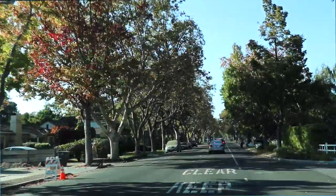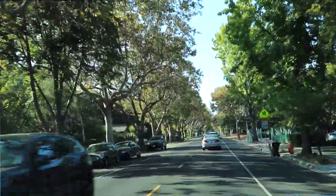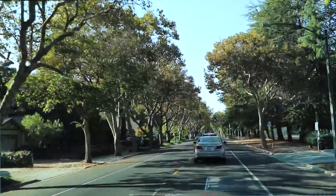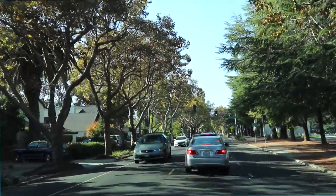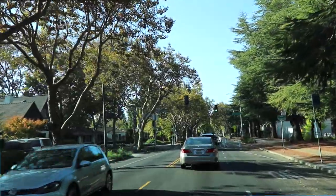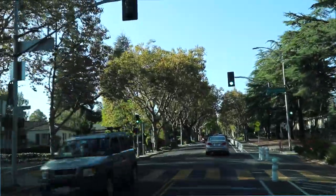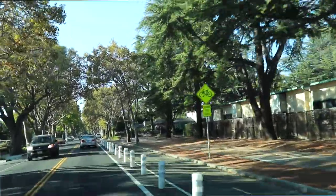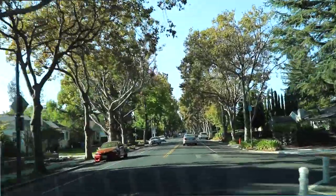Hey guys, welcome to American Explorer. Today we're taking a little field trip to Facebook's headquarters, located in Menlo Park, California, not too far from San Francisco. The area around here has houses about two to three miles away from Facebook, and the prices are ridiculously high — just a little house on the left costs between two to three million dollars.